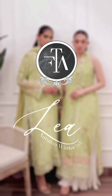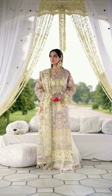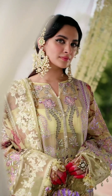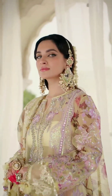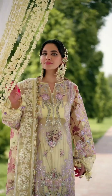Salwar kameez in pastel colors like light peach or baby blue are also a popular choice. The loose fitting pants and tunic style top, combined with the delicate color, give a fresh and delicate vibe to the attire. Pastel colored salwar kameez is perfect for both casual and semi-formal occasions, adding a touch of elegance to the overall look.